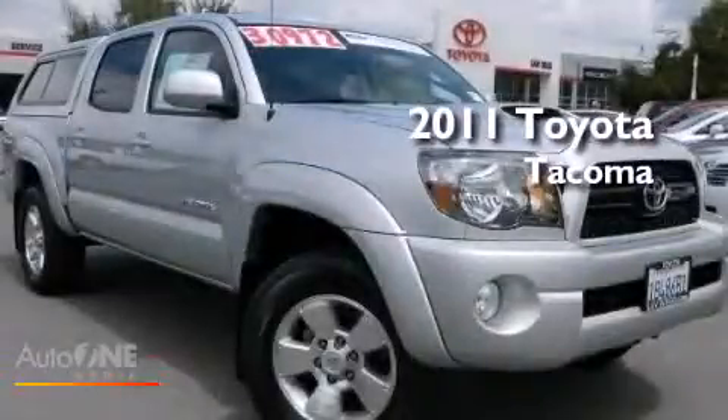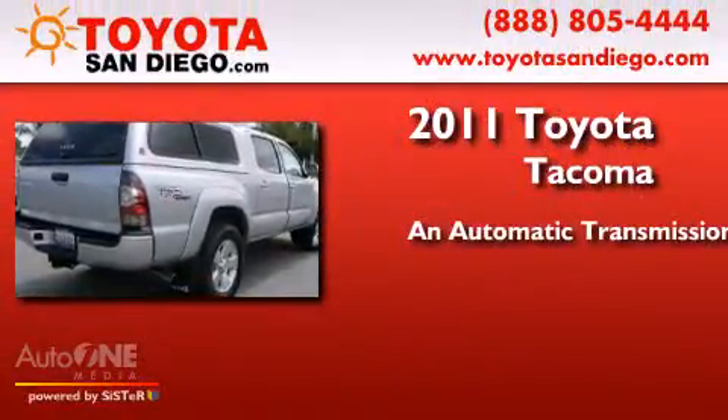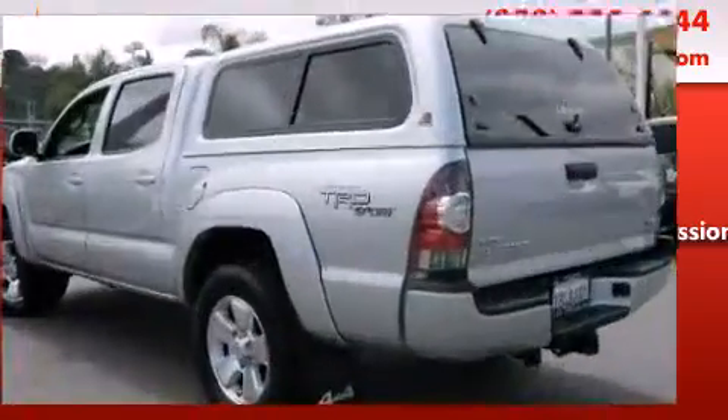This is a certified pre-owned 2011 Toyota Tacoma. This truck has an automatic transmission, a six-cylinder engine, and the added capability of four-wheel drive.